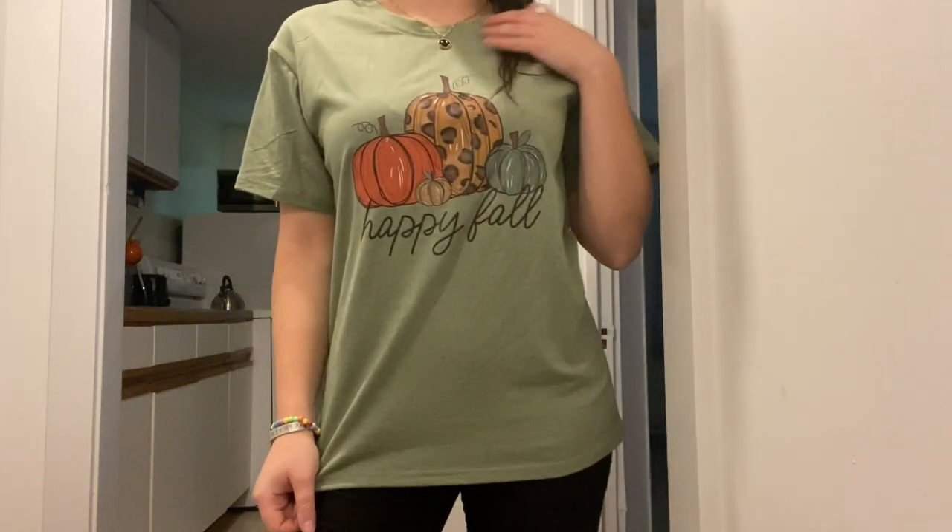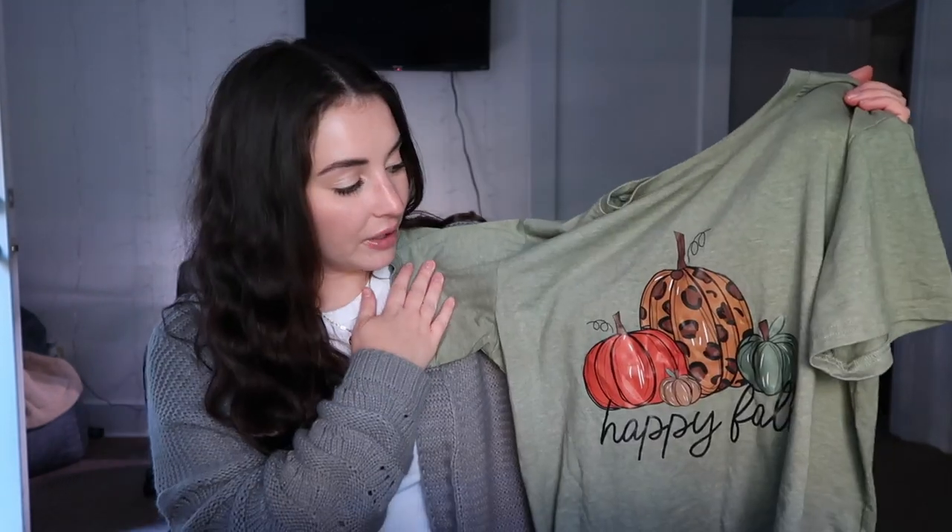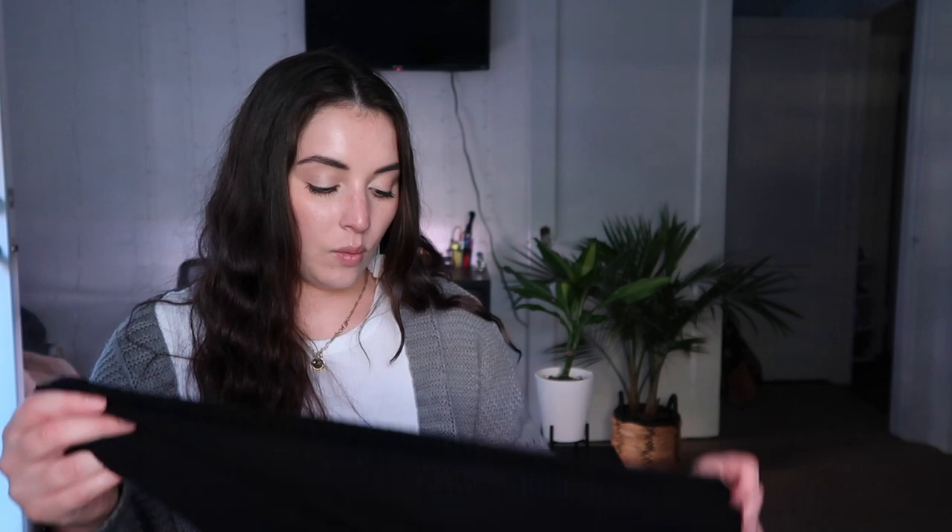There are three things I already wore from the haul, which is why you'll see hangers — I haven't washed them yet. One is a shirt that says 'Happy Fall' — super cute with pumpkin graphics popping off a green background. I got it in a medium and wore it with leggings, boots, and a cardigan. I've been loving green lately — it was a big color during the warmer season and I think it's great for fall too.